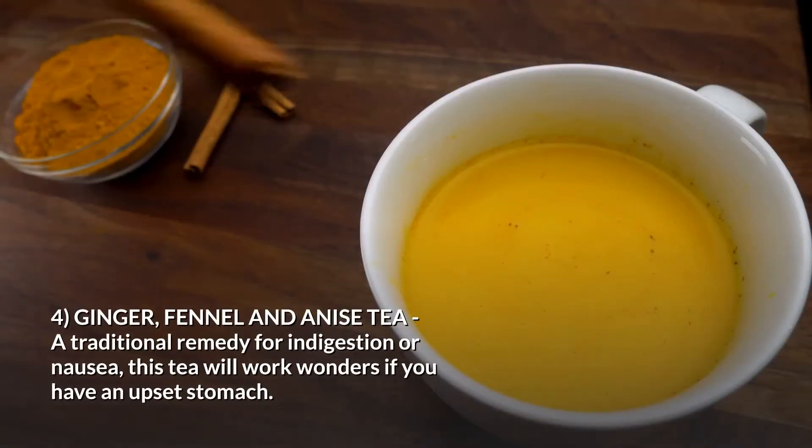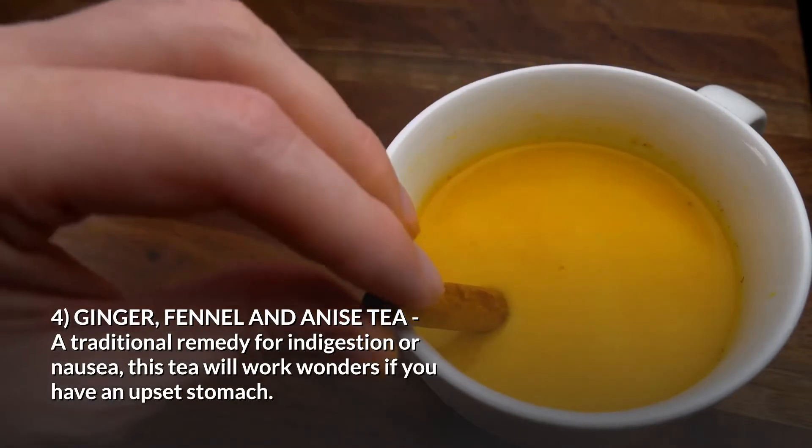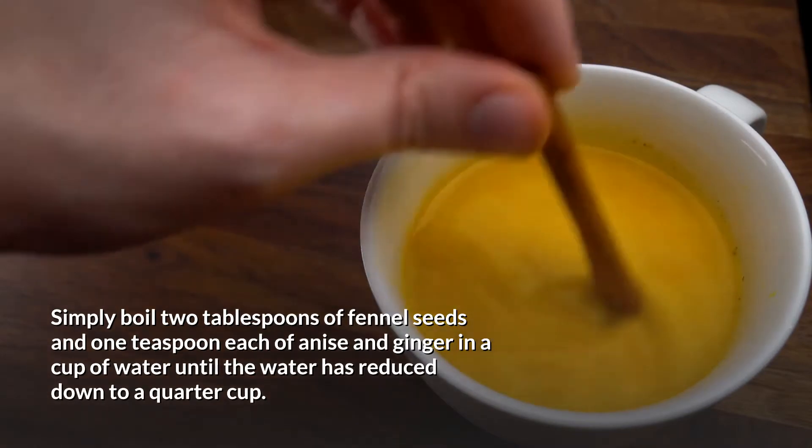Number four: ginger, fennel, and anise tea. A traditional remedy for indigestion or nausea, this tea will work wonders if you have an upset stomach. Simply boil two tablespoons of fennel seeds and one teaspoon each of anise and ginger in a cup of water until the water has reduced down to a quarter cup.